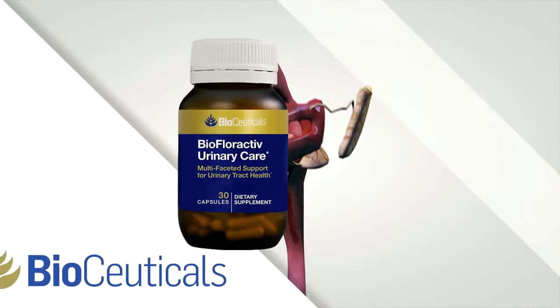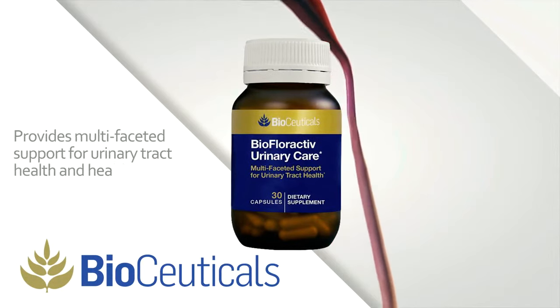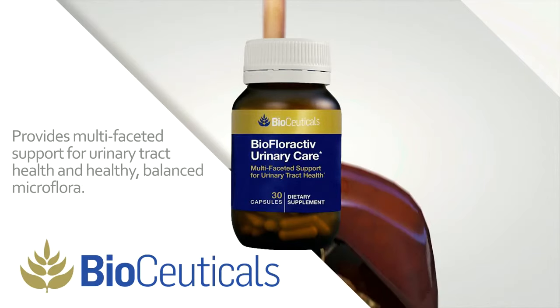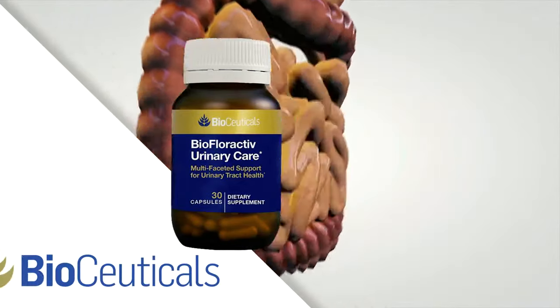Biofluoractive Urinary Care — this unique blend of standardized cranberry and pomegranate extracts, along with Lactobacillus plantarum and vitamin D3, provides multifaceted support for urinary tract health and healthy, balanced microflora.